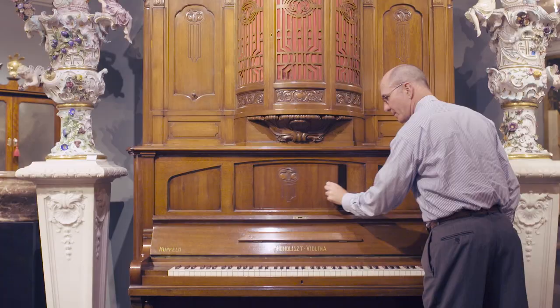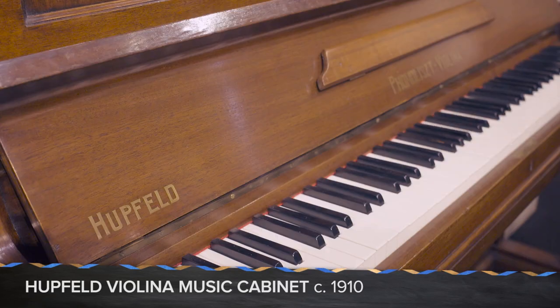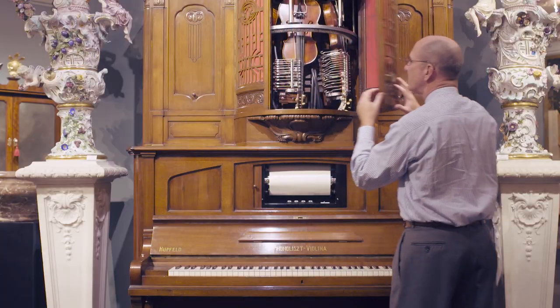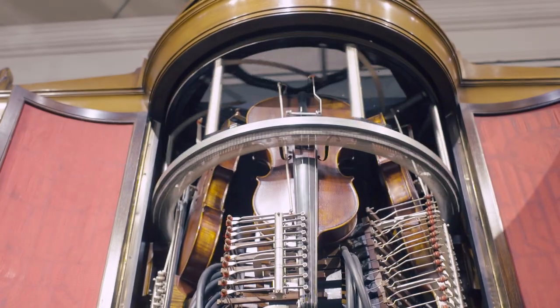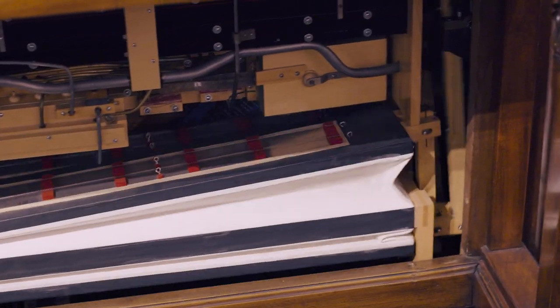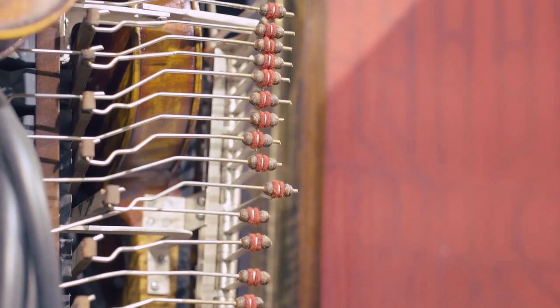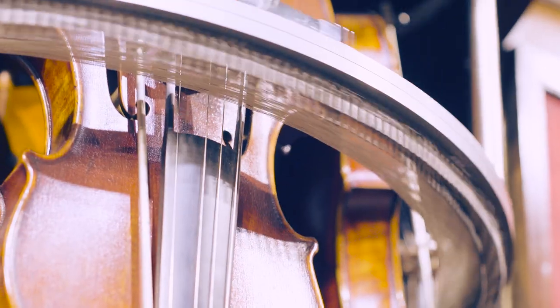One of the amazing pieces we have is known as the Hupfield Violin. It automatically plays the piano on a roll. That by itself is not that unusual, but this one also plays three violins at one time — the most extraordinary concert sound that you'll ever hear. It's something amazing that you're not going to find anywhere else.